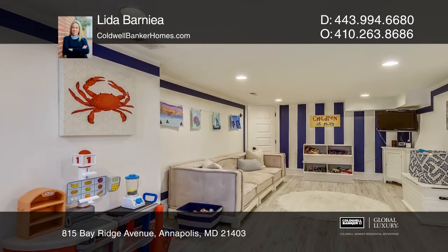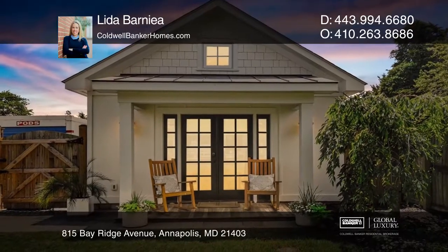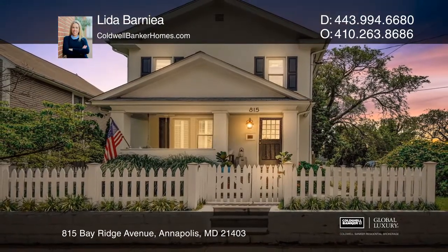The guest house includes a downstairs living space, kitchenette, loft bedroom and full bath. Check out this property for yourself by scheduling a tour with Lida Barnet.